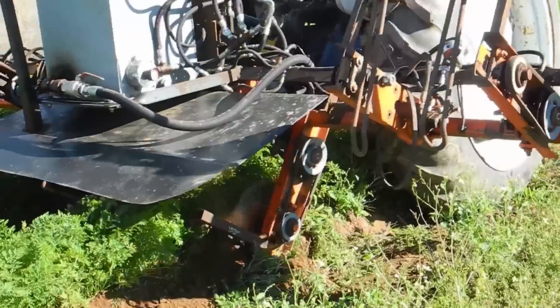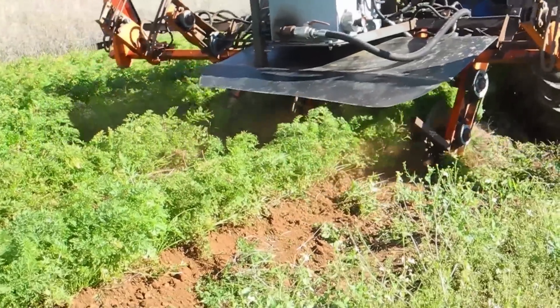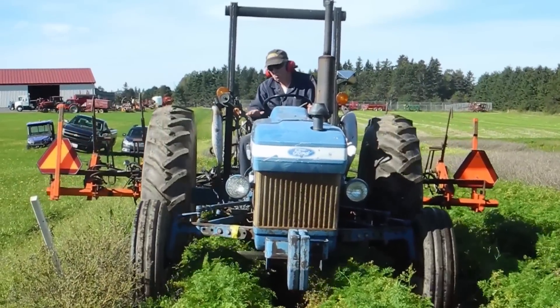A carrot foliage trimmer is a mechanical device which we developed and designed here at Charlottetown at the Research Center here in Prince Edward Island. Basically, what it does is it has a series of blades on it and it runs down the carrot row and cuts foliage off between the carrot row to open up that canopy to help control the disease — a specific disease.